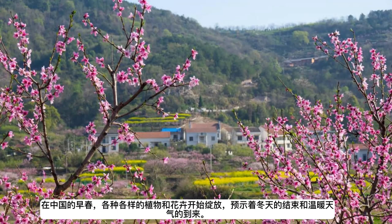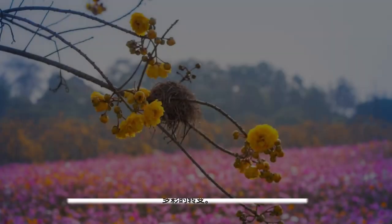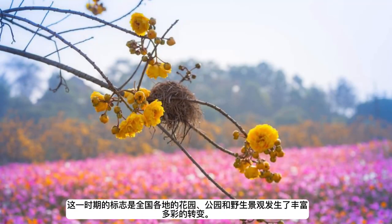Early spring in China sees a variety of plants and flowers beginning to bloom, heralding the end of winter and the arrival of warmer weather. This period is marked by a colorful transformation in gardens, parks, and wild landscapes across the country.